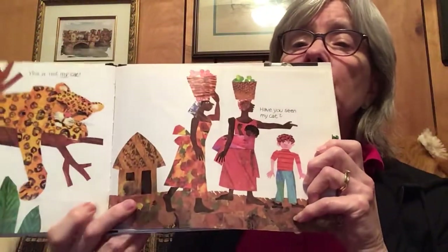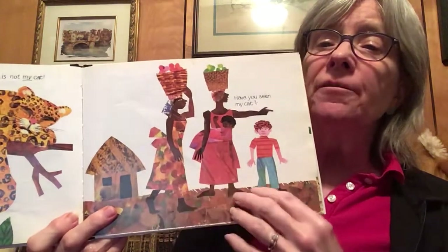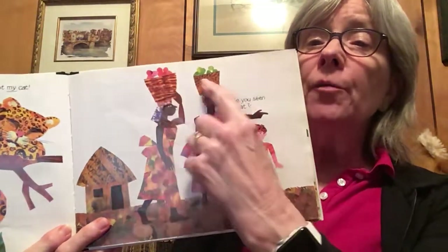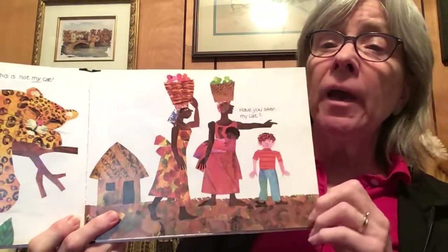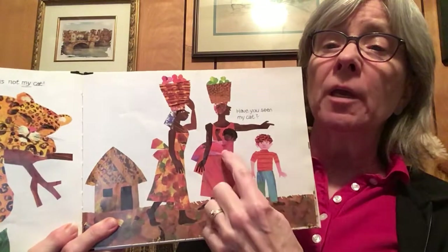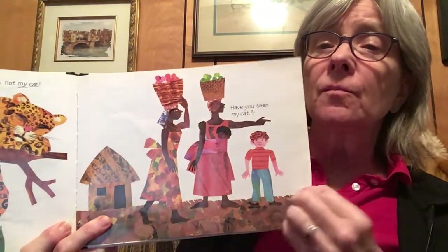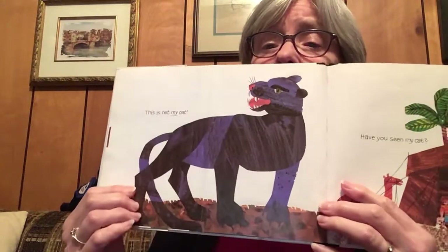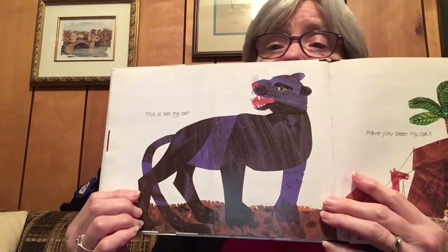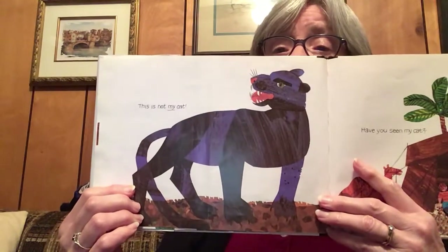So then he asks some ladies that are dressed in these really fancy dresses, carrying baskets on their heads. Have you seen my cat? Oh, look at the baby tied to the mommy's waist. What kind of a cat are they going to suggest? Whoa, my goodness. This is not my cat, he says.